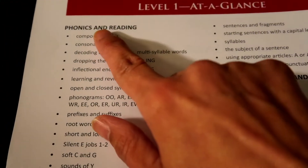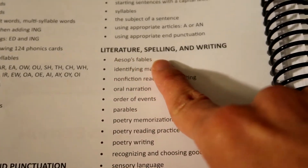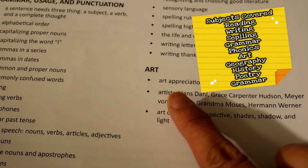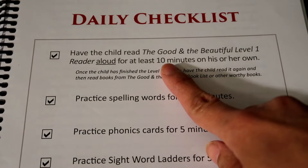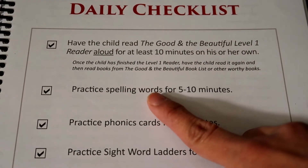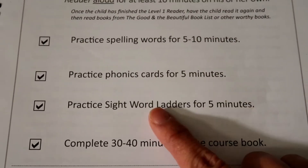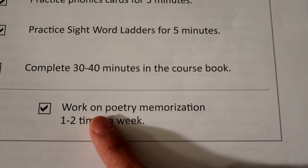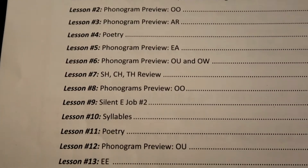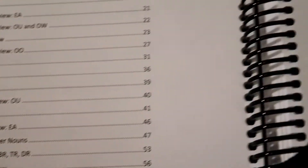So at a glance you can see that it focuses on phonics and reading, grammar usage and punctuation, literature, spelling, writing, and art — so we do not need a separate curriculum for all those subjects. This is a daily checklist for Level 1: they read their reader for ten minutes out loud or on their own, practice their spelling words for five to ten minutes, practice their phonics cards for five minutes, practice their sight word ladders for five minutes, and complete 30 to 40 minutes in the course book. They also work on poetry memorization one to two times a week. You can see for yourself all the grammar, art, and poetry.